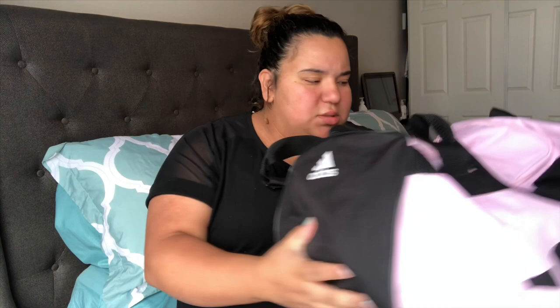Hey guys, welcome back to my channel. Hope everyone's having a good day. Sorry if I look so out of it — I'm 38 weeks pregnant and two days, and I am in pain. But I wanted to get this video up for y'all to see what I brought in my hospital bag. I'll be using this little duffel bag — it's an Adidas bag I got from Ross for like 10 bucks, and I'm only going to be staying about two to three days at the hospital.